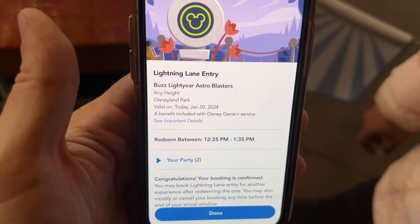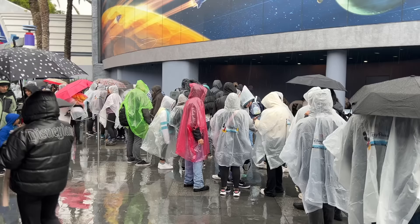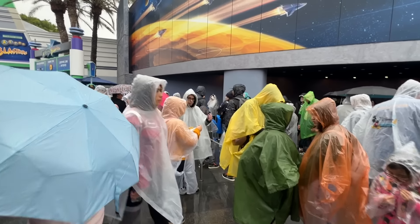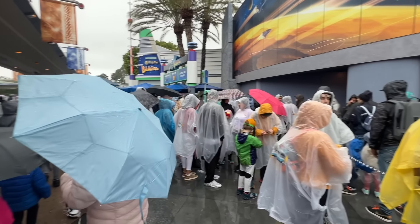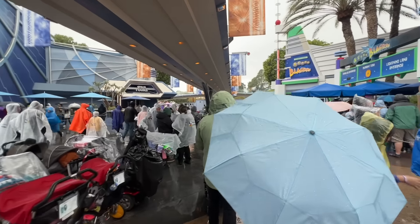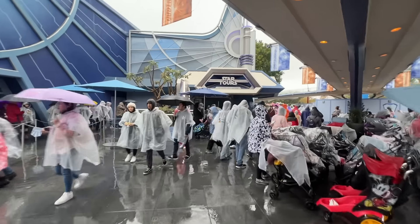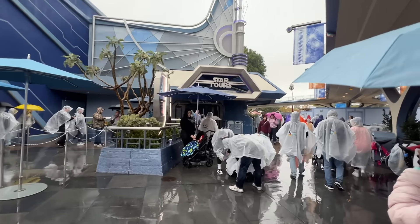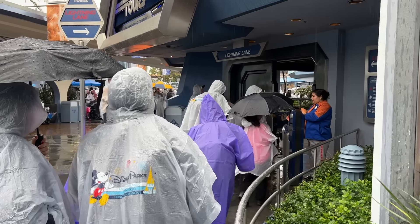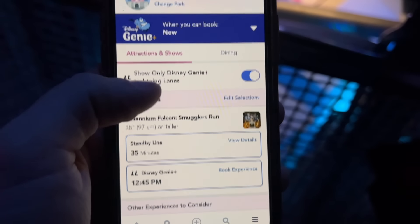We can actually check in early since it's available in just minutes. But the Lightning Lane return line is insane and barely moving. We decided to switch to Star Tours since it's right over here and also available immediately. I think most rides from here on out are going to be available immediately for us. This line is much more manageable.